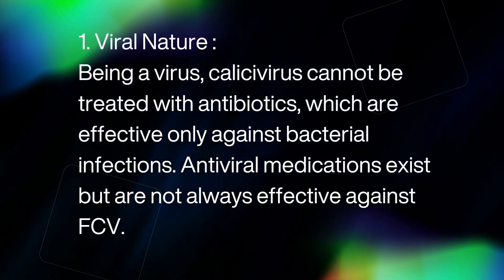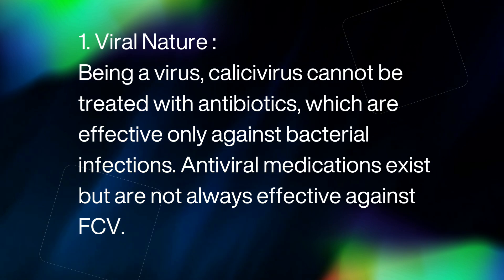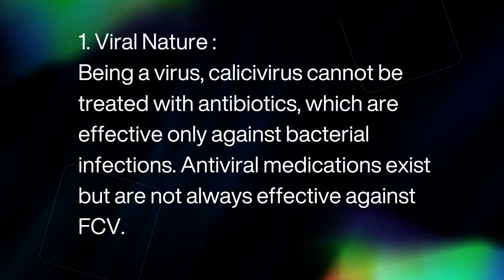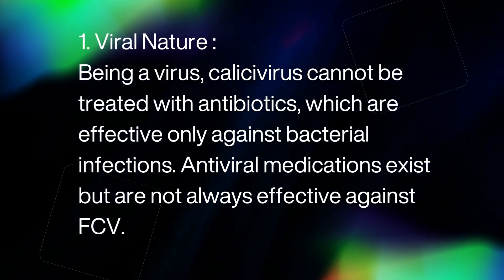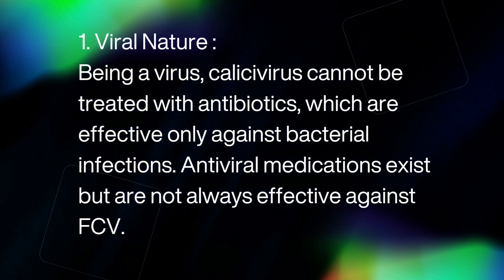1. Viral nature. Being a virus, callusivirus cannot be treated with antibiotics, which are effective only against bacterial infections. Antiviral medications exist but are not always effective against FCV.